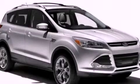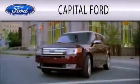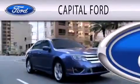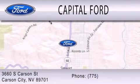Please call us today for more information on this great vehicle. Capital Ford is dedicated to doing everything possible to ensure that the experience you have selecting your next vehicle is as pleasant as possible. We are located at 3660 South Carson Street in Carson.